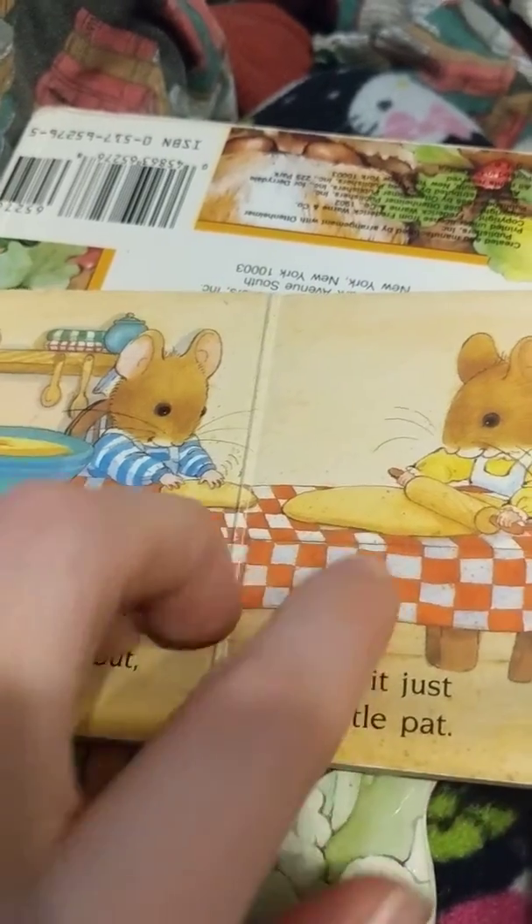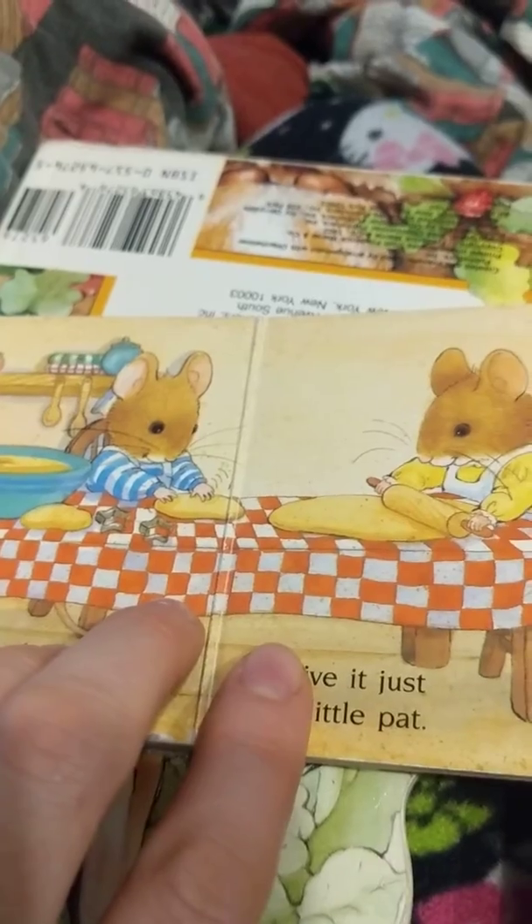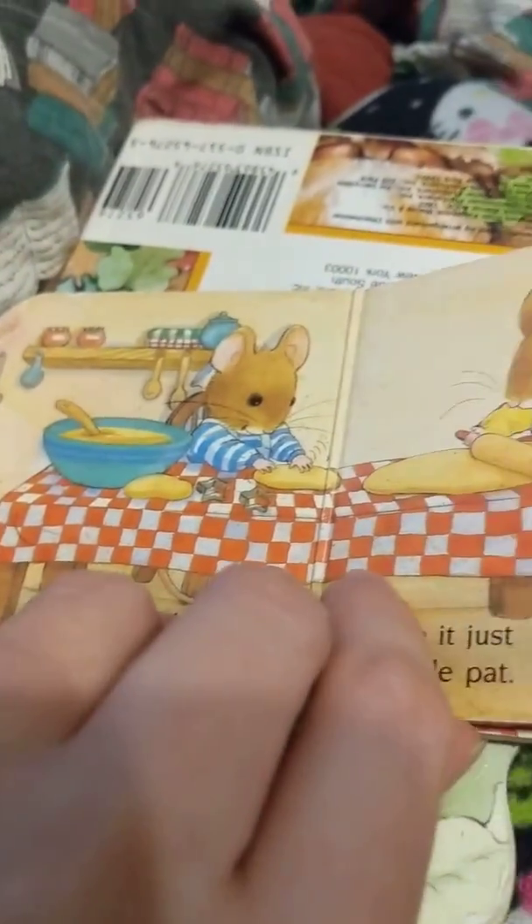Then they had to roll out their dough. She's rolling it out and they're pushing it down, pushing that dough nice and flat. Helping make cookies.